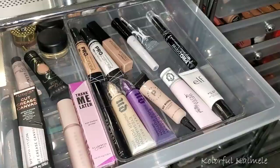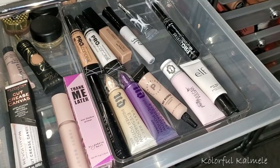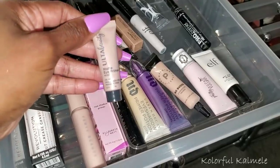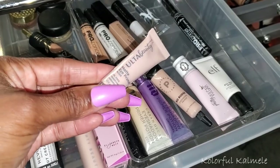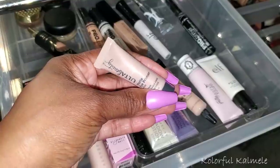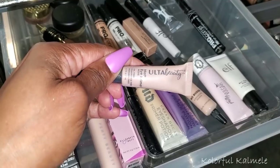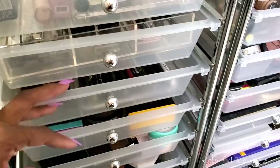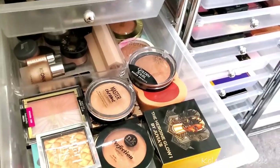For eyeshadow primer I've been using my P. Louise base for a while and want to try something new. I'm pulling the Ulta Matte Eye Primer that I picked up on sale — I haven't tried it yet. If I don't like it I'll just go back to my P. Louise.